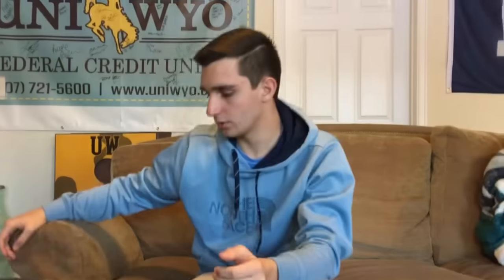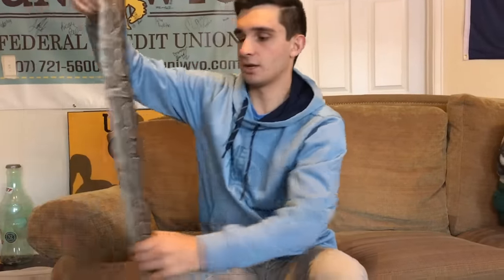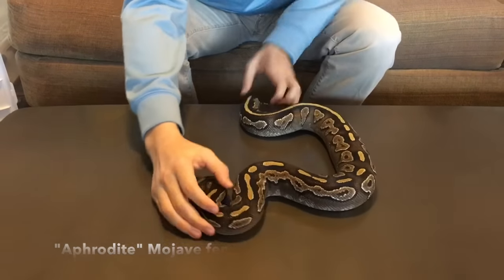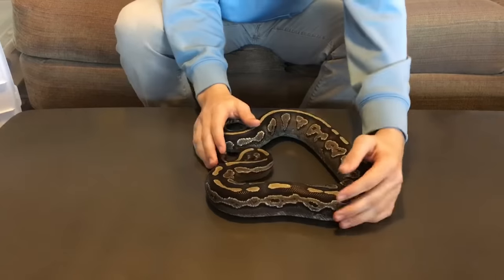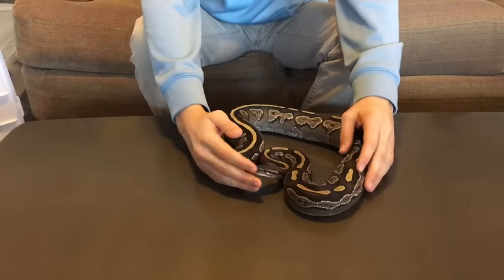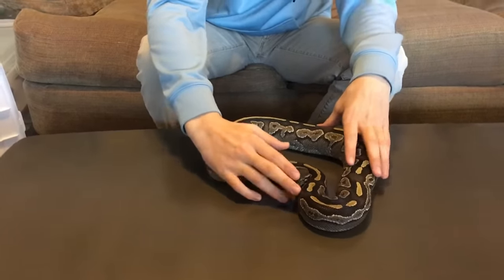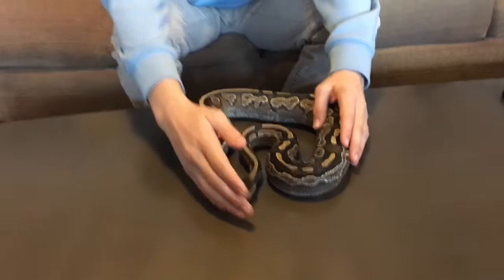This next animal is what started the whole craze for me — this is Aphrodite. She's my Mojave female. She weighs about 1,700 grams right now and she is growing follicles at the moment. She's been breeding with my male mystic, and also with my pastel banana het ghost. I've been breeding both males because I like both morphs, just trying to see what happens.